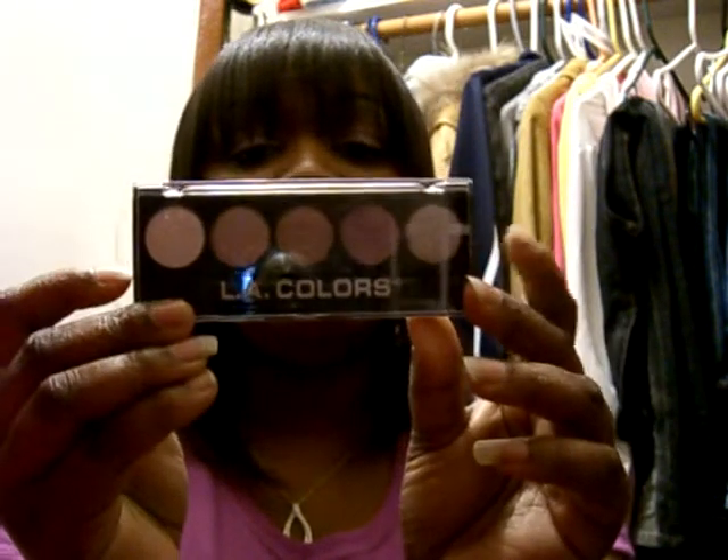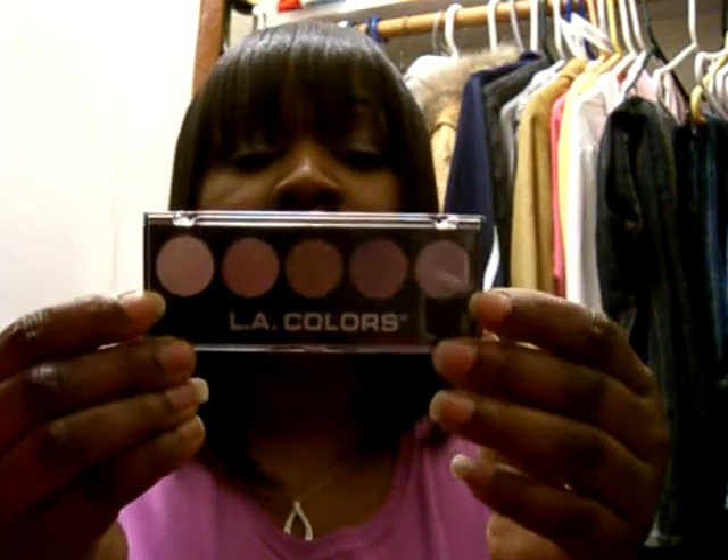My next product is the LA Colors five-palette in Wine and Rose. I'm actually wearing this color today on my eyes — the color I'm wearing is the same as my shirt. I love LA Colors; they're very pigmented. If you use them with a white base like the NYX Milk jumbo pencil, the colors really stand out. It's a pretty palette and I recommend it. I get mine from the dollar store or eBay — I'll put the link in the sidebar.